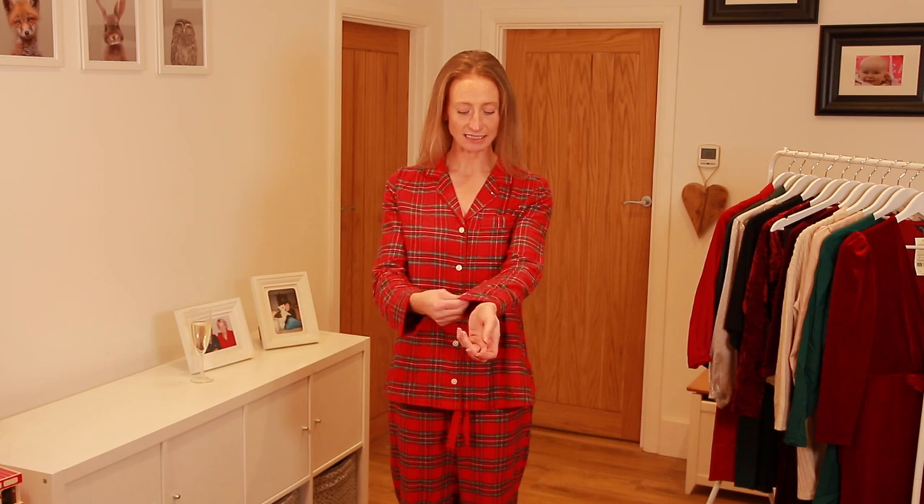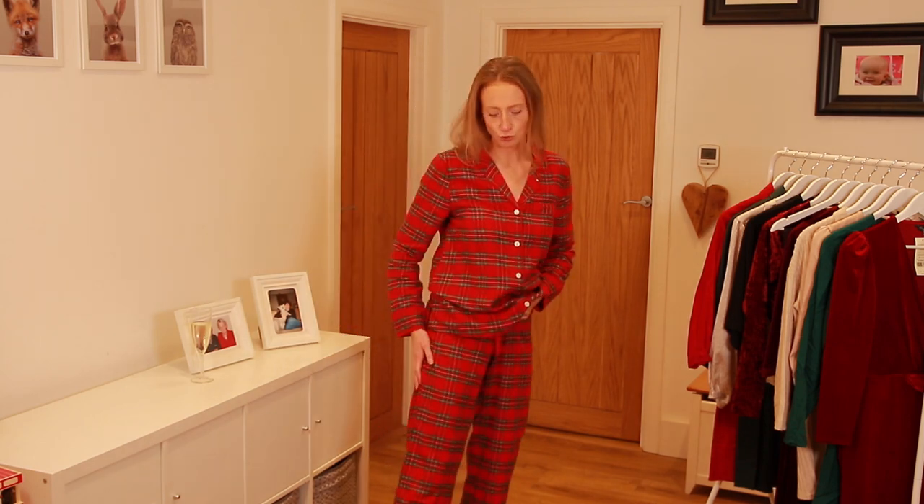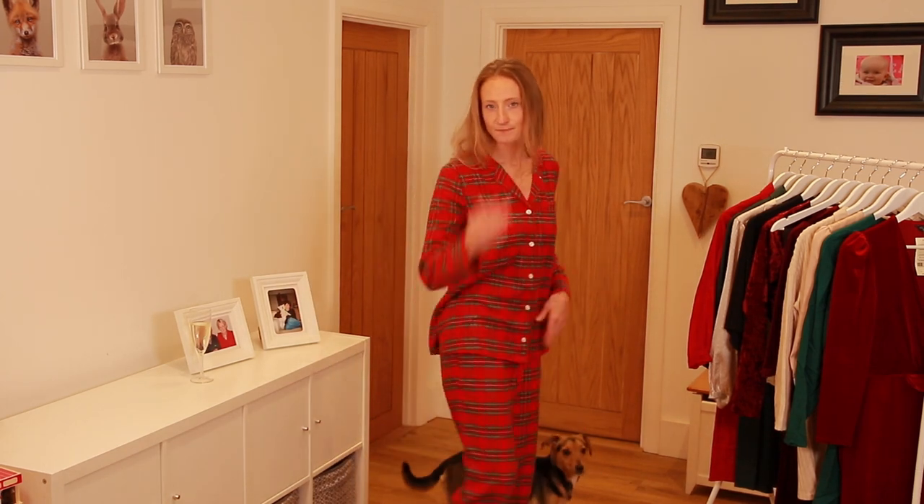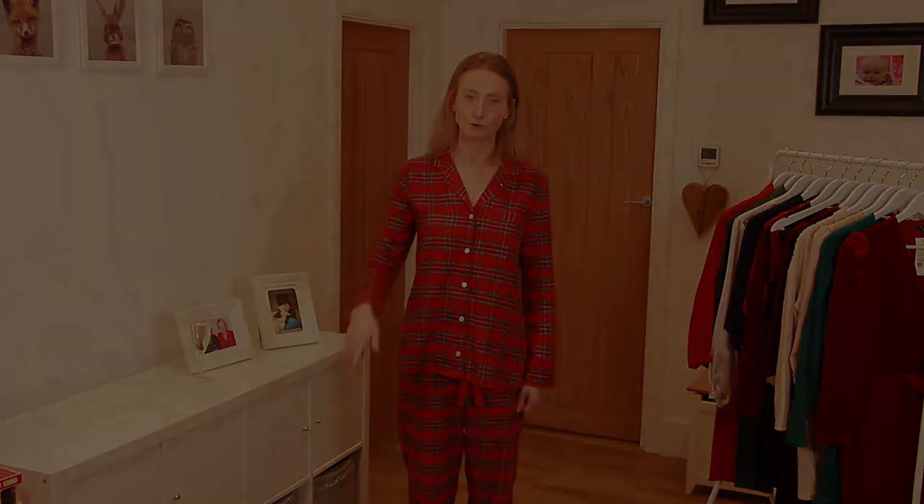They're really lovely material and a nice fit. The only thing I would say is the trousers are a bit on the large side — they are drawstring so you can pull them in, but that would then make them quite short on the leg. So that's my only negative about these. I've teamed them with my Arca slippers. These were £37.77 from GAP and they are a size small.